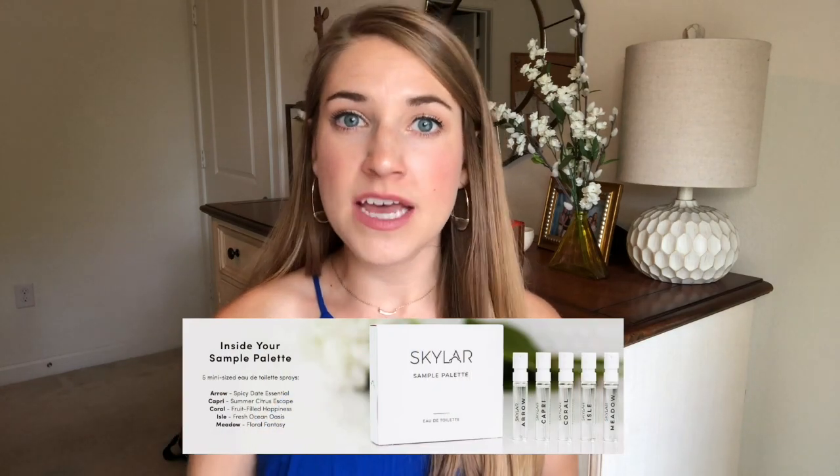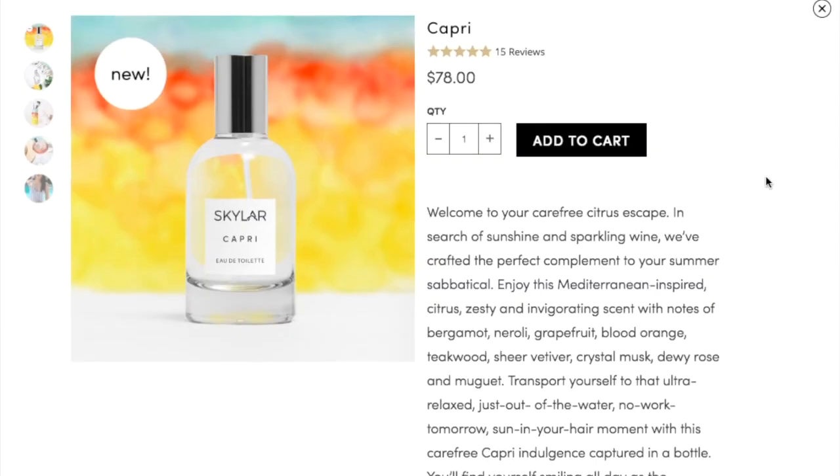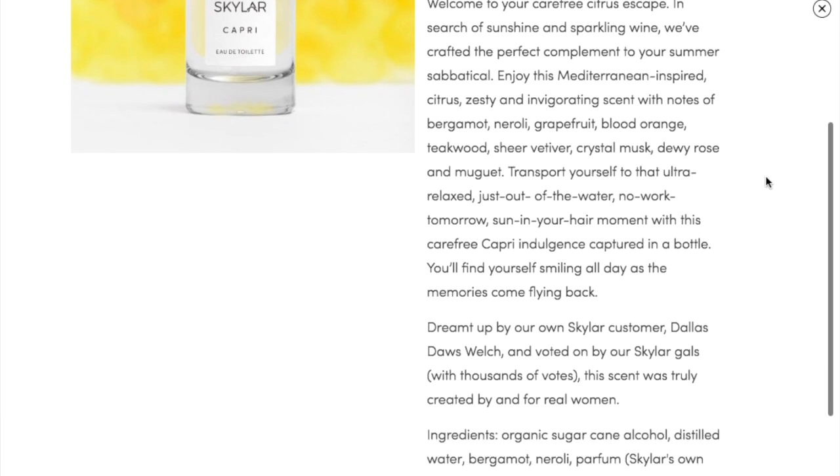It's a wonderful citrusy summery scent called Capri. If you saw my original Skylar Body video, it was filmed back during the holidays — I had bought their sampler pack myself, I think it was $20, and you received all four scents the company had at that time in little trial sizes. They described the notes, you got to spray and smell all of them, and they came in a really cute box. From that sampler pack, I then purchased Isle, which is a light, fresh, dewy scent that I typically wear on a daily basis. And this is Capri.